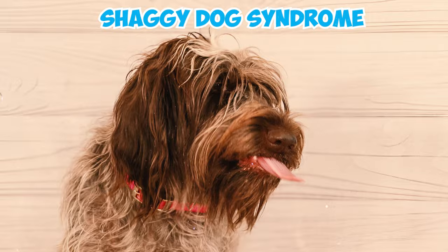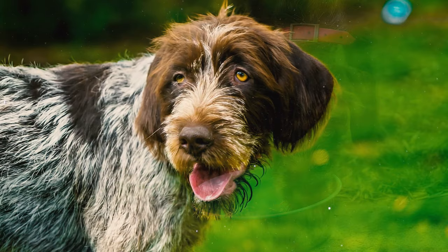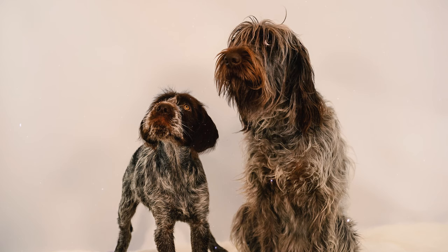Number ten: Griffs can also exhibit 'shaggy dog syndrome,' meaning they tend to be quite messy, carrying debris on their coat and bringing it into the house. When they drink and eat, their bushy beards can absorb water and food, which may later drop on the floor. So they may not be the ideal choice for those who prioritize a tidy living space.